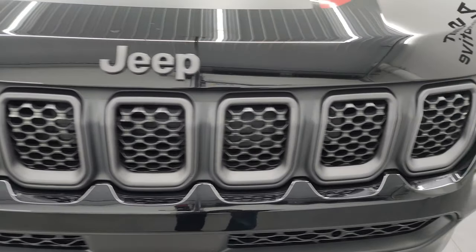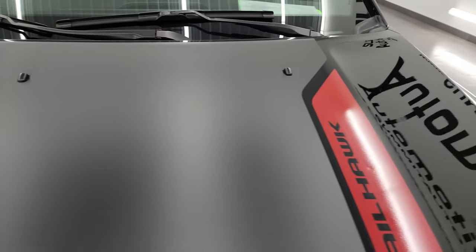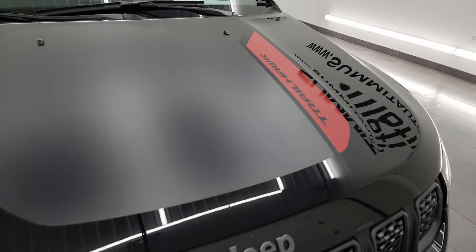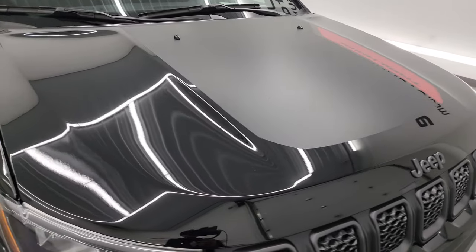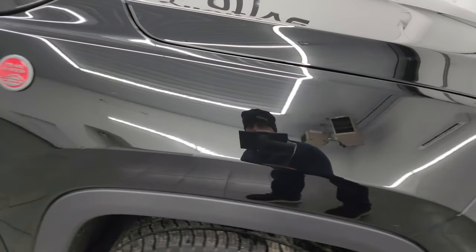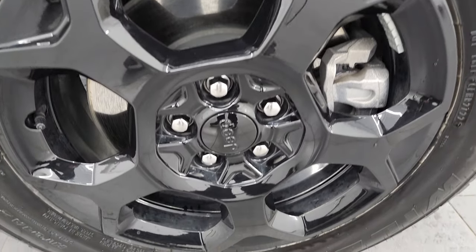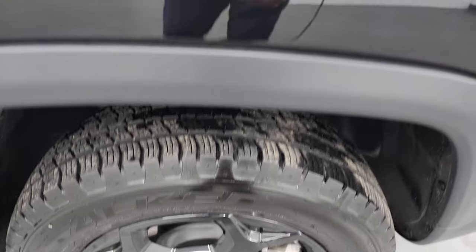You get the seven-slotted grille and the granite crystal Jeep lettering. You also get the anti-glare hood decal and the Trailhawk decal on there as well. Hood's in really nice condition, passenger side front fender and wheel are in excellent shape with no major scuffs. Diamond black crystal pearl — one of my favorite blacks on the market — has a lot of metal flake, purples, greens, blues, and gold metal flake as well. This thing really pops in the sun.